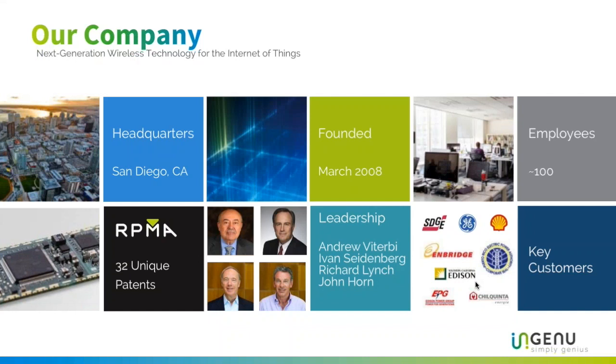A little bit about our company: we are Ingenu, headquartered in sunny San Diego. We were founded back in 2008 by engineers from Qualcomm who saw the need to connect sensors wirelessly. They had expertise in that area and saw unique ways they could address that need, so they founded this company. We currently employ about 100 people all over the world.